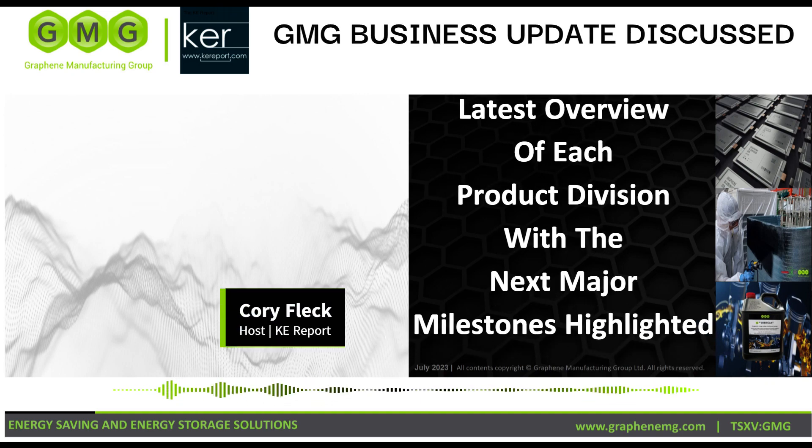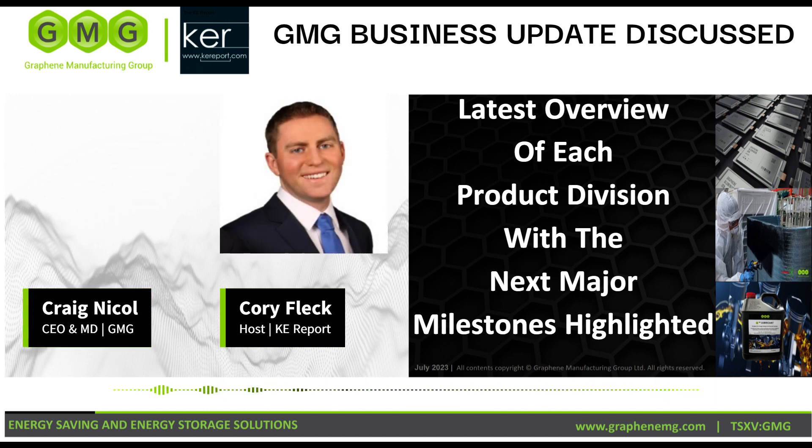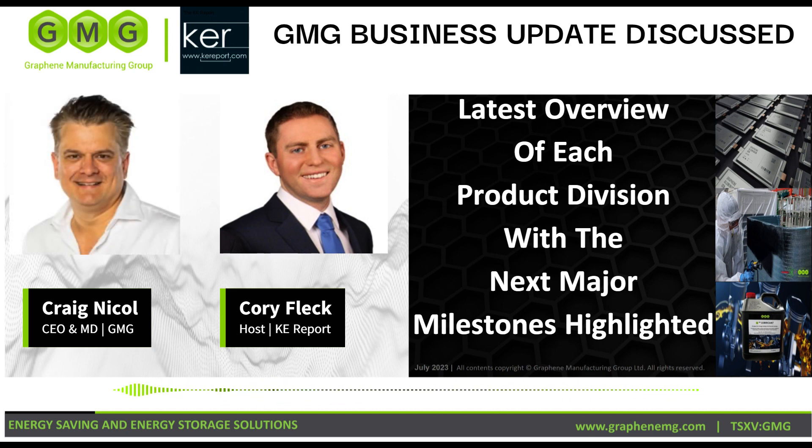Hey everyone, welcome in to another daily editorial here on the KE Report. I'm getting an update from Graphene Manufacturing Group, traded on the TSX Venture Exchange under the symbol GMG. I am chatting with the CEO Craig Nickel.